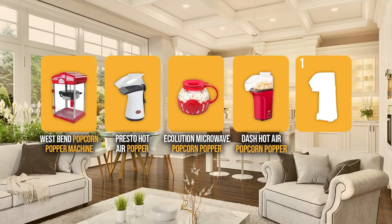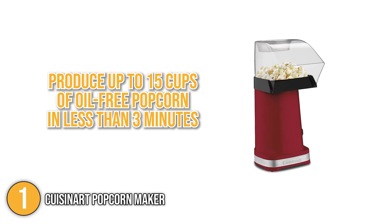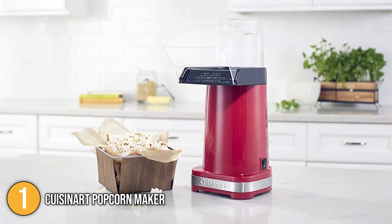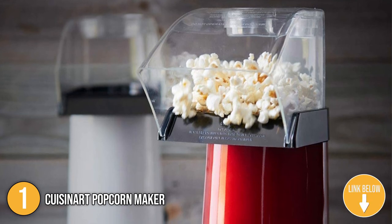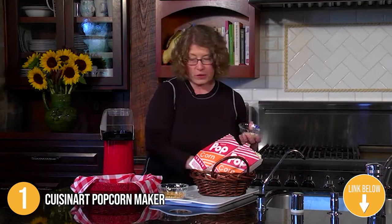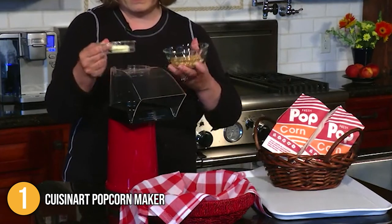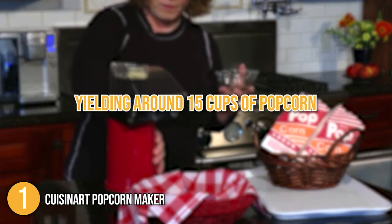And finally, we come to the number 1 popcorn maker on our list — the Cuisinart Popcorn Maker. The Cuisinart Popcorn Maker promises to produce up to 15 cups of oil-free popcorn in less than 3 minutes. It also has a built-in warming dish for melting butter or coconut oil to use as a topping. This popcorn maker is much smaller than domed versions — roughly a foot tall but thin — so it can be stored in a cupboard without taking up much counter space. It's effortless to assemble right out of the box: simply place the popcorn chute on top of the popper and set the measuring cup in its place. It has a measuring cup labeled 1/2 cup, which is the maximum amount of kernels you can put in at once, yielding around 15 cups of popcorn.